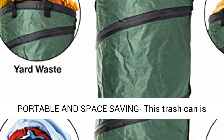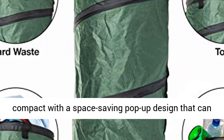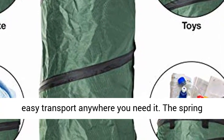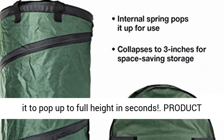Portable and space-saving: this trash can is compact with a space-saving pop-up design that can be folded to 3 inches by 12.8 inches, allowing for easy transport anywhere you need it. The spring built into the body of the collapsible can allows it to pop up to full height in seconds.